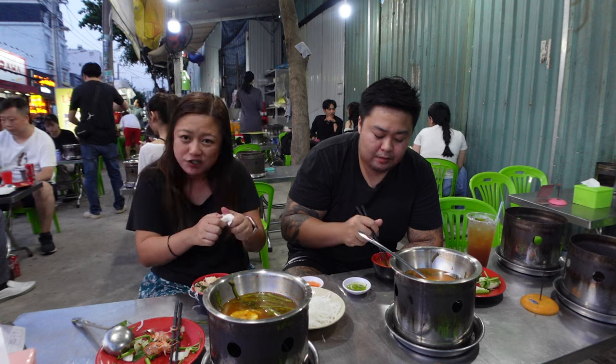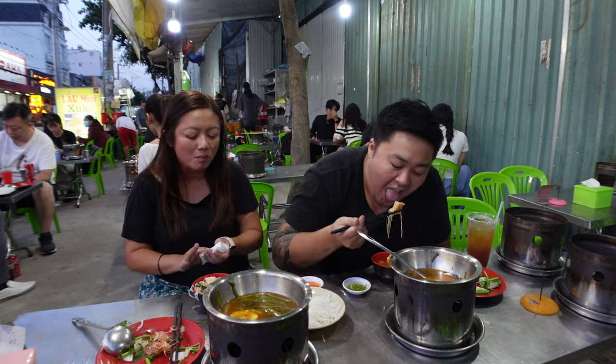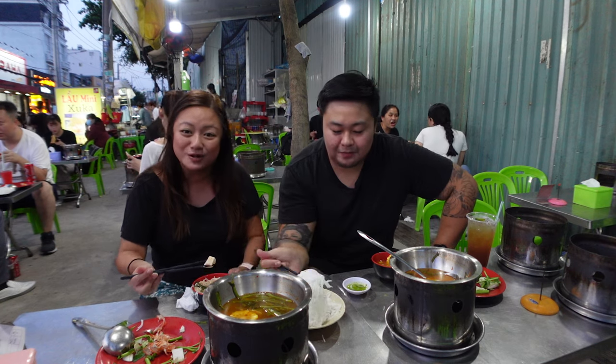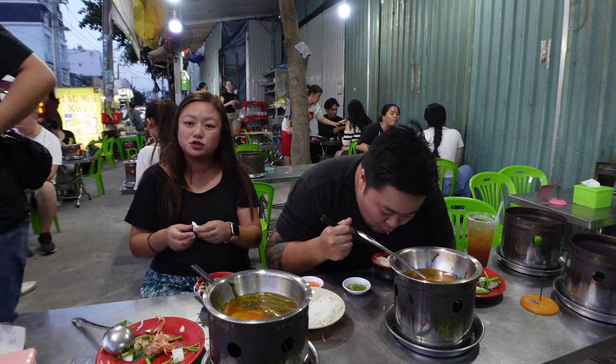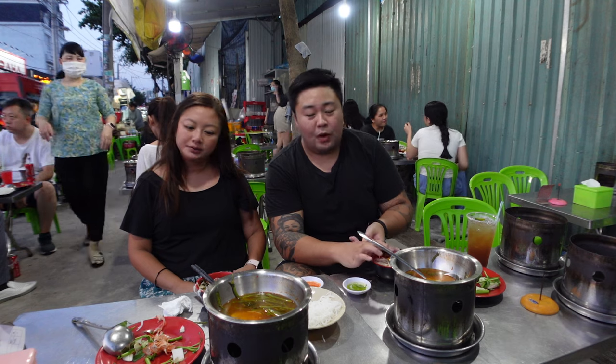It's about $1.50 US, and you get fish, prawn, and squid. That's crazy — just the prawns and squid alone would cost about that back in Australia. Back in Australia, $1.50 US would probably get you maybe one prawn, that's it. You'd probably just get a can of drink for $1.50 and have to go home.